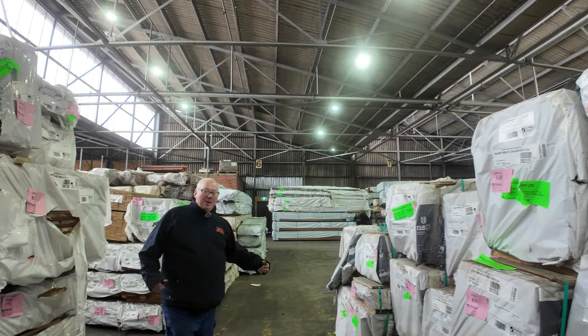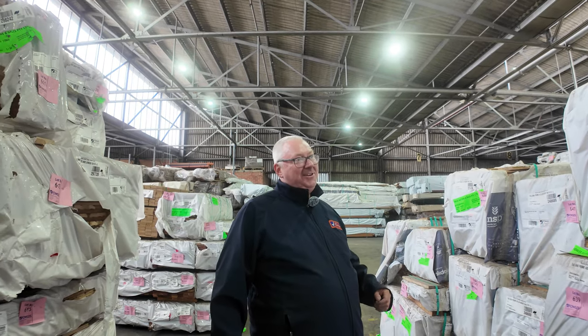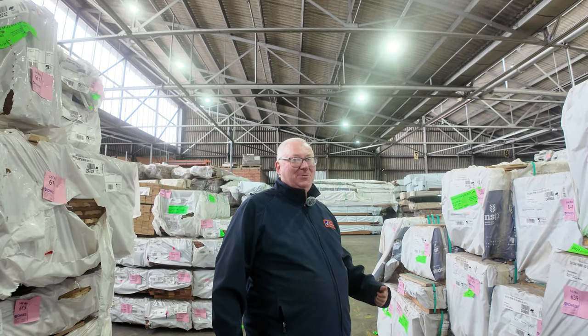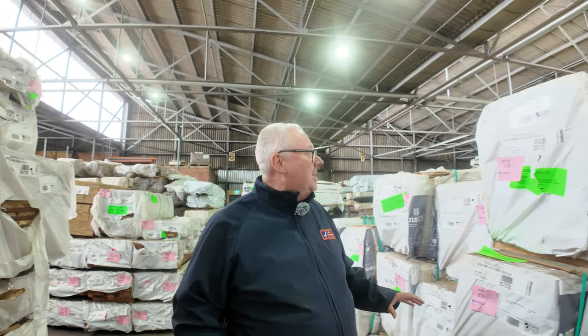Hello! Michael from Fowls here once again for the Tuesday afternoon auction preview for tomorrow's auction, Wednesday the 13th of March 2024 at 10 a.m. All right guys, let's go for a walk and check out what we got this week.